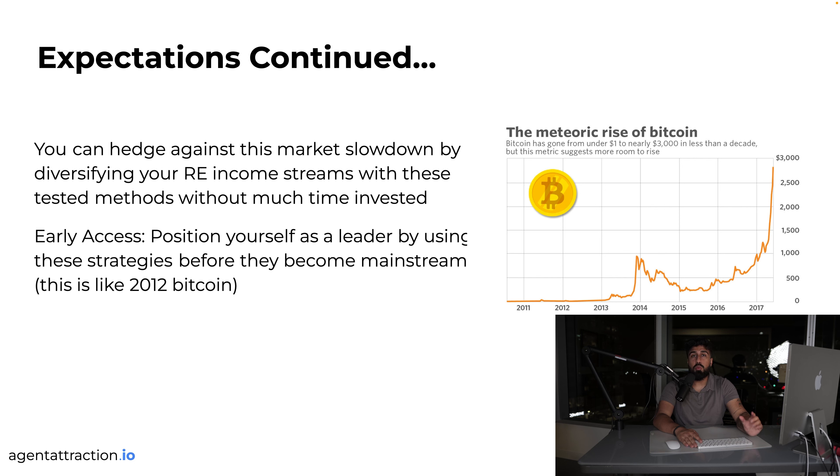A brokerage with a thousand producing A-player agents is going to completely destroy everyone else — it's not just about getting bodies in, it's about getting the right bodies at scale. You can hedge against this market slowdown by diversifying your real estate income. There are people with the same or even fewer skill sets than you making way more money simply because they're rowing in a better boat — Warren Buffett talks about this.